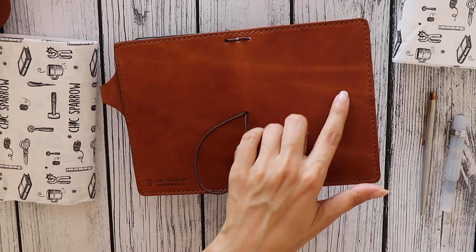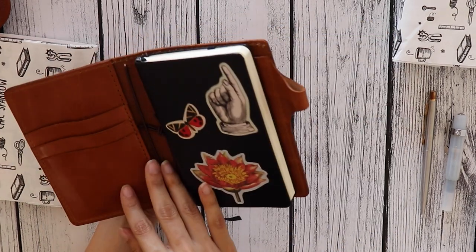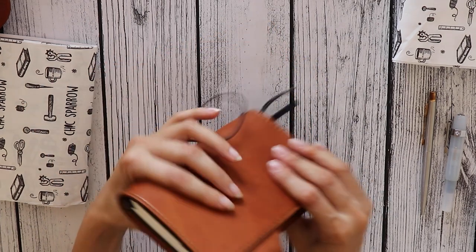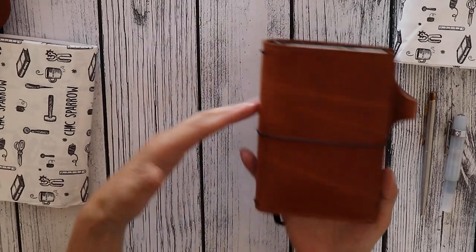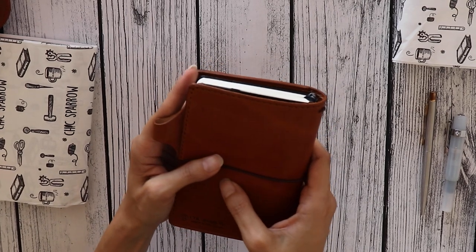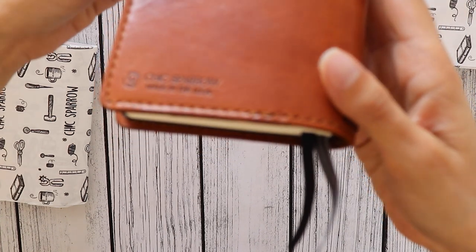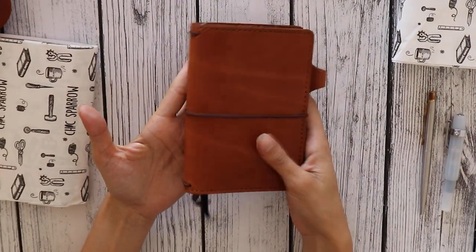I think these marks are called striations. The stitching matches the cover, and it has two more strings so I could add a Moleskine Cahier or a Field Notes in here. It's a little heavy but I like it overall. There's also a small spot in here — I'm not sure if it's glue or a scratch — but beautiful overall.